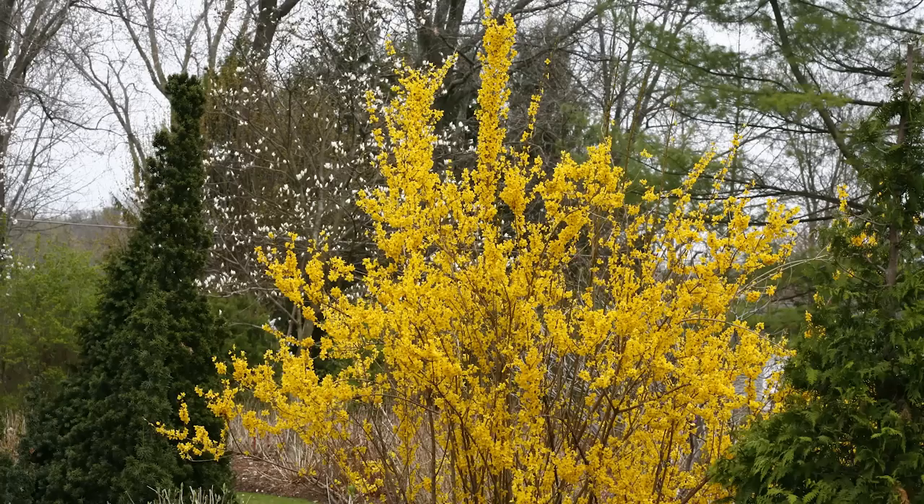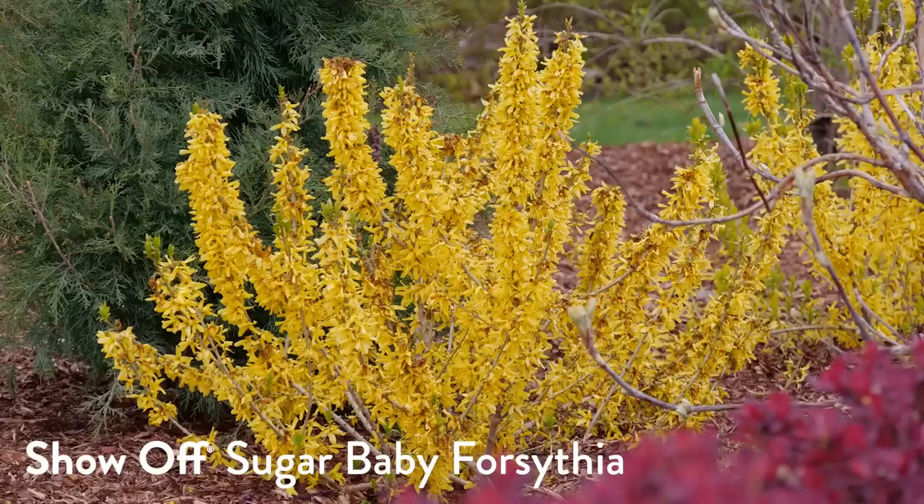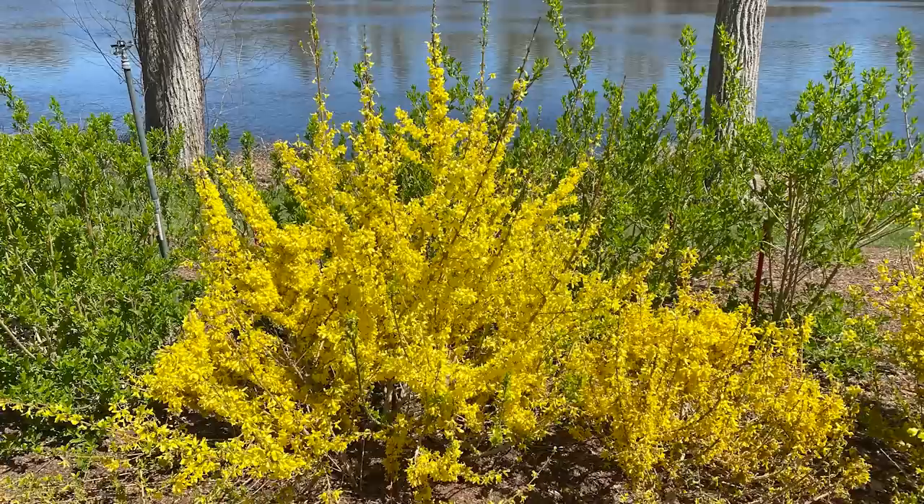Show Off is a series of forsythia from Proven Winners. The original Show Off is the full-sized variety at about five to six feet tall and wide. Some forsythia can get well over ten or twelve feet and get rather rangy. Show Off Sugar Baby is the most dwarf at just two feet tall; Show Off Starlet is mid-sized at around four feet; and the original Show Off tops out at five to six feet tall.